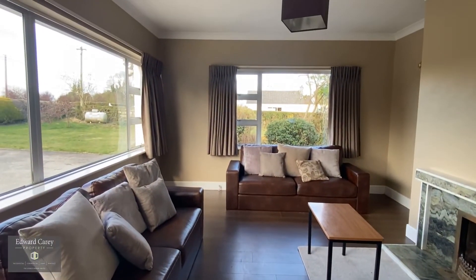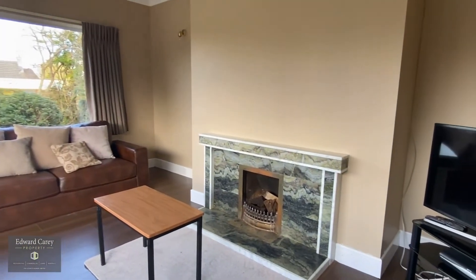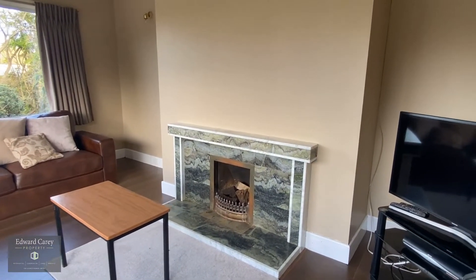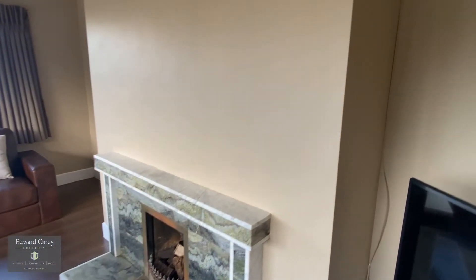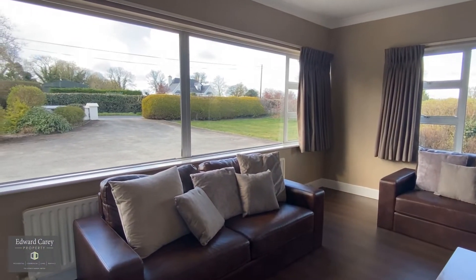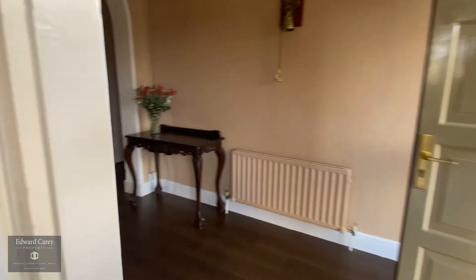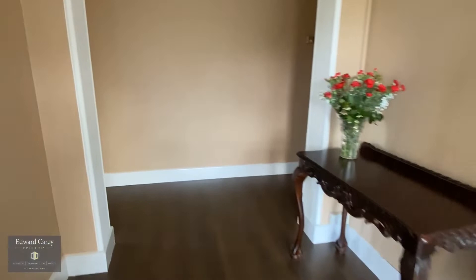From the entrance hall you're into a great front sitting room with a nice open fireplace. Beautiful bright room at the front of the house, with lovely flooring throughout the property.